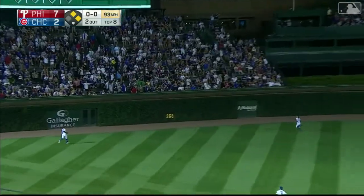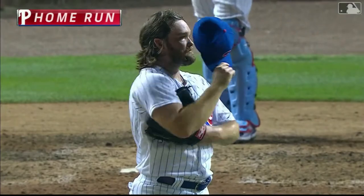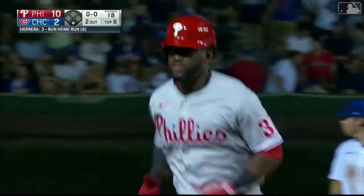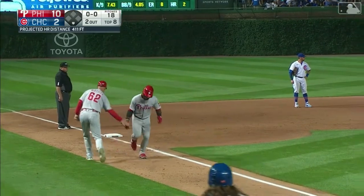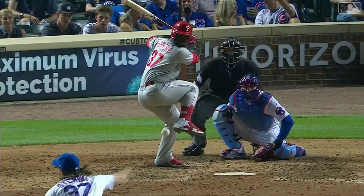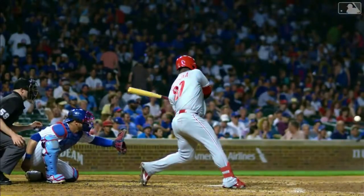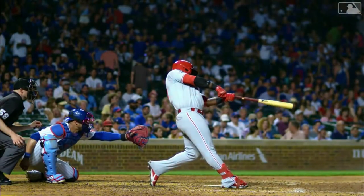Odubo out toward left center field — it is gone! It's a three-run home run for Herrera and the Phillies have busted this ball game wide open. It is now a 10-2 game here in the top of the eighth inning. So much for the Cubs bullpen being one of the best in the National League — not tonight. The Phillies offense showed up tonight.